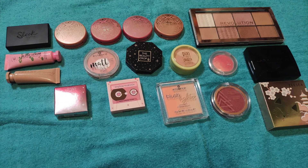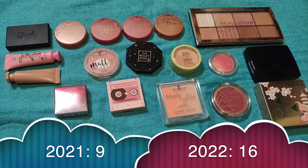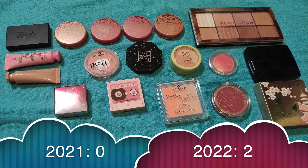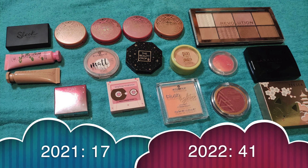Next up we have single blushes. I had 9 in 2021, received 9 more, used 1 up and decluttered 1, so now I have 16 singles. For palettes I started out with 0 but gained 2, so now I have 2. For a total blush count I had 17, gained 26, used 1 up and decluttered 1, so now I have 41 total pans of blush.